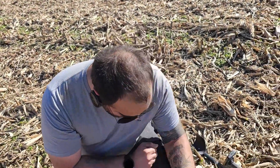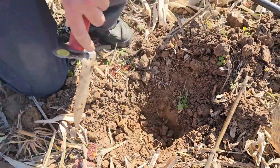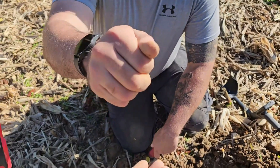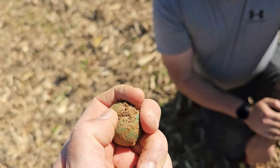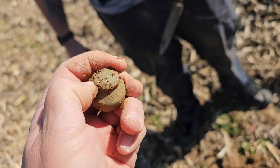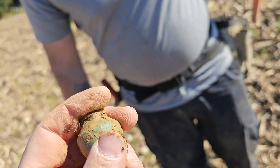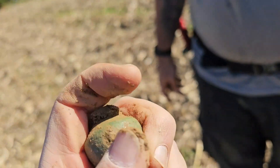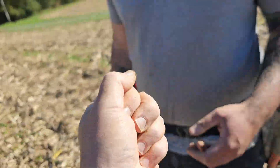Hi Zach! What'd you find? He found something way down deep — popped it out and it's in his hand. Oh man, it's got the whole top on it! Look — I don't think I've ever seen one that had the top not broken off of it. Holy crap. Let's get this thing cleaned up. That's awesome, dude. Good job.